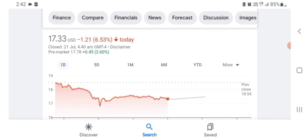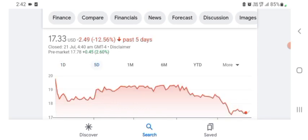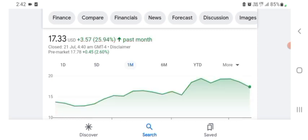HAG Holdings stock is trading at $17.33 US dollar, with 6.53% negative in a day. In five days before, the stock was 12.56% negative in a day. One month before, the stock was $3.57 US dollar, with 25.94% positive in a day. There is no specific price target on this stock.